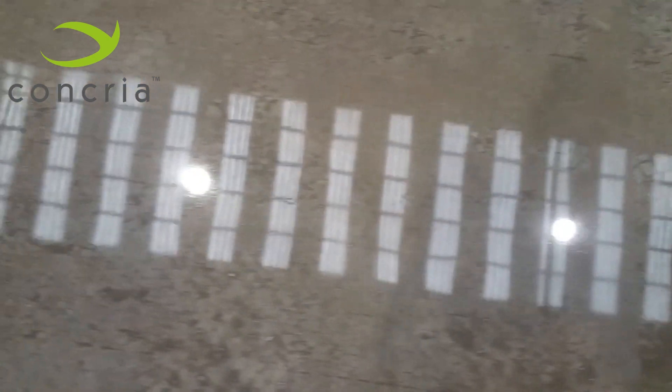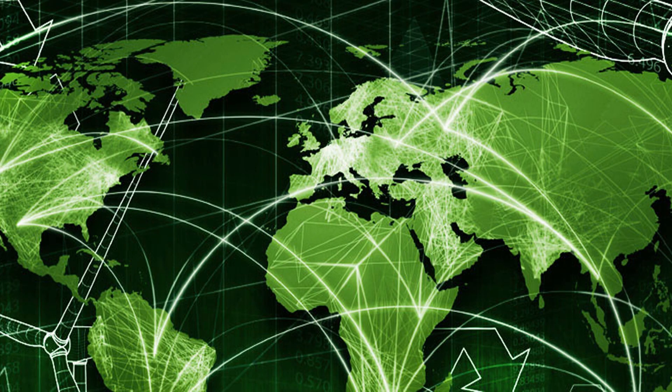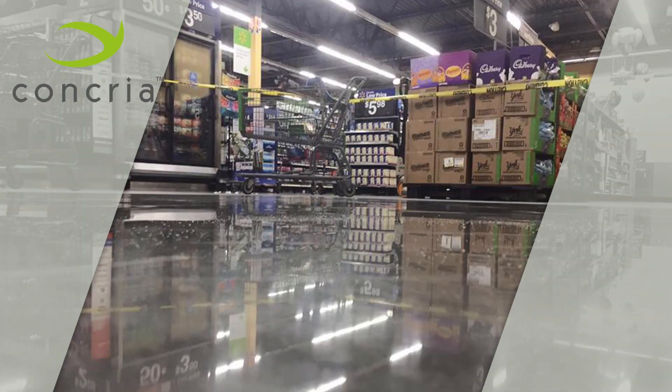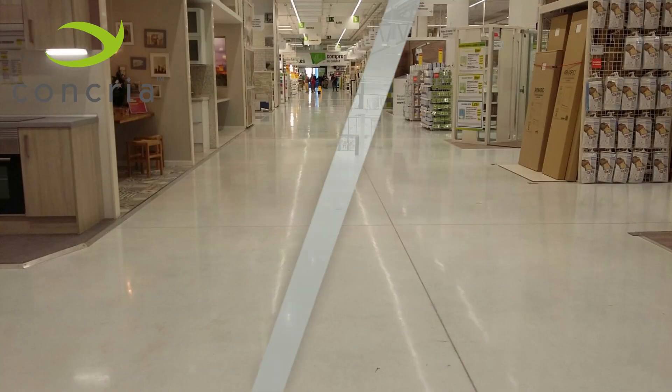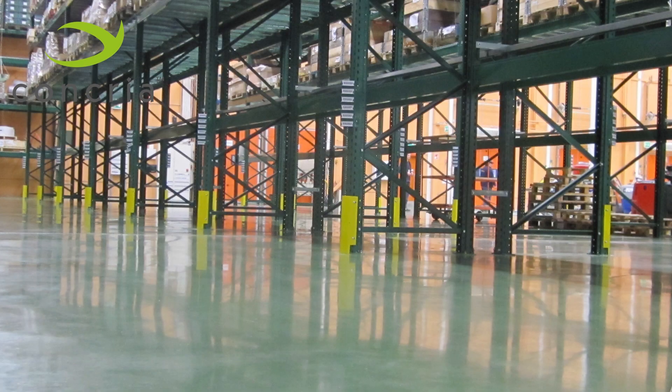Concrea polished concrete flooring qualifies also for LEED credits and reduces electricity consumption due to the polished concrete surface increasing light reflection up to 60%. Concrea Fast is the original and patented world-leading power trowel concrete floors polishing system. Contractors around the world have executed floors with Concrea trowel polish for customers like Coca-Cola, Procter & Gamble, Amazon, Walmart, BMW, Gazprom, Leroy Merlin, OBI, Carrefour, VW, Bombardier, and many more.